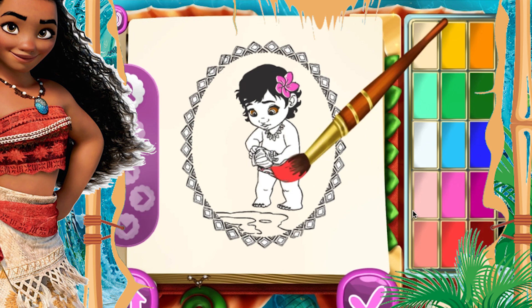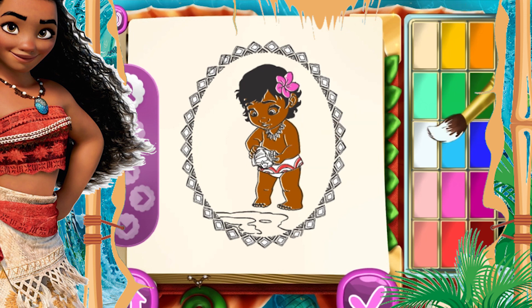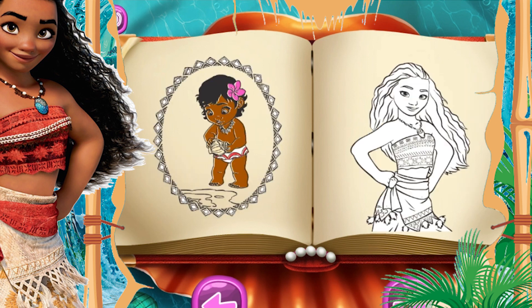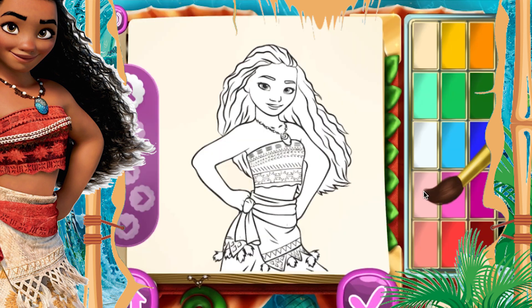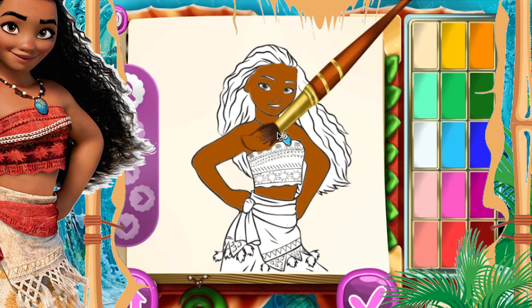There we go! Our Moana is almost ready. Moana is wearing a magic necklace which is blue color, and then her skin will be a little bit brown. This cute little thing on her waist will be the color red.